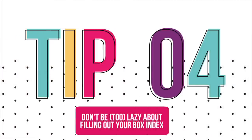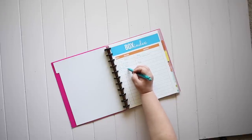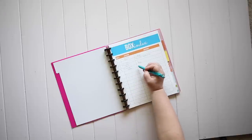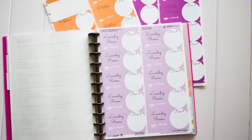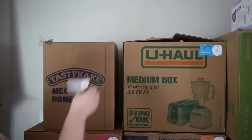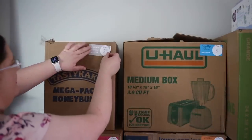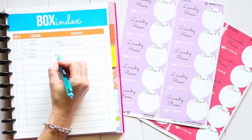Don't be too lazy about filling out the box index. It can be tempting to think it's silly to write down what goes in each box, but trust me, you will thank yourself later. It really only takes a few seconds when you have everything together. The earlier you start packing, the more important this is — you're not going to remember what you packed six weeks ago. Here's how the numbering works: whatever number is next on the box index, I write that on the label, pack the box, seal it, place the label on it, then write down the contents. In the end, I have one consecutive set of numbers regardless of room, so there's no worrying about coordinating different rooms or having separate indexes.